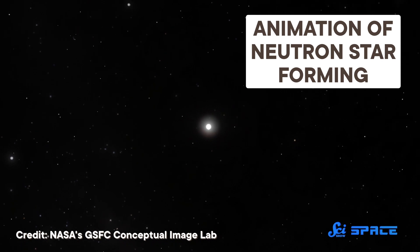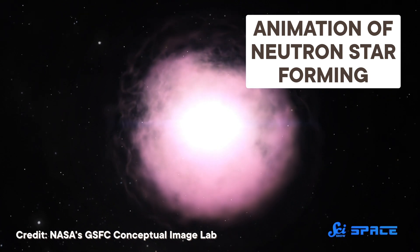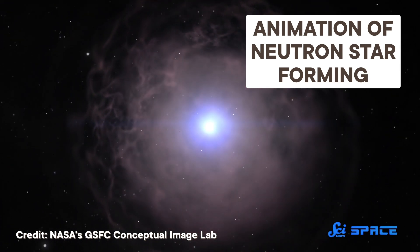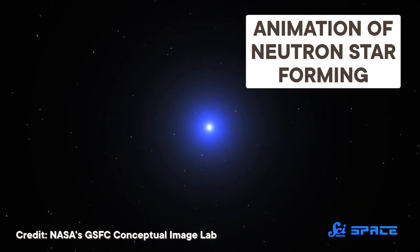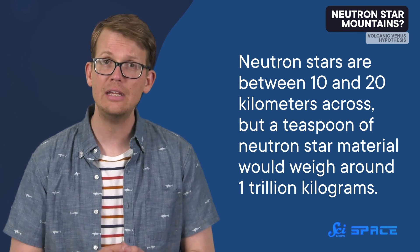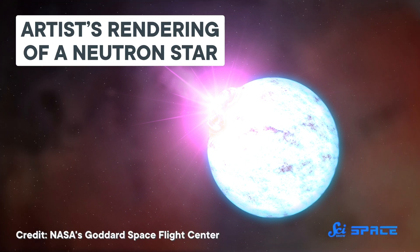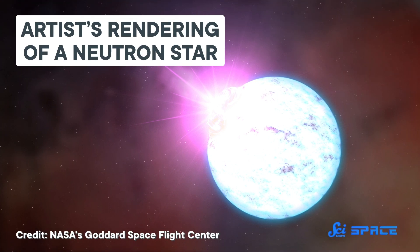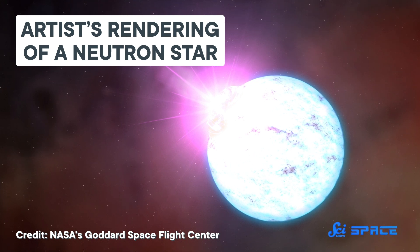Neutron stars are the leftover cores of dying stars large enough to explode in powerful supernovas, but too small to create a black hole. As the name suggests, they are made almost entirely of neutrons, the result of the dying stars' protons and electrons merging under the violence of the explosion. That gives these objects incredible density — they are between 10 and 20 kilometers across, but a teaspoon of neutron star material would weigh around one trillion kilograms. All that mass leads to an enormous gravitational pull, which evens out a neutron star's bumps and makes it a virtually perfect sphere.